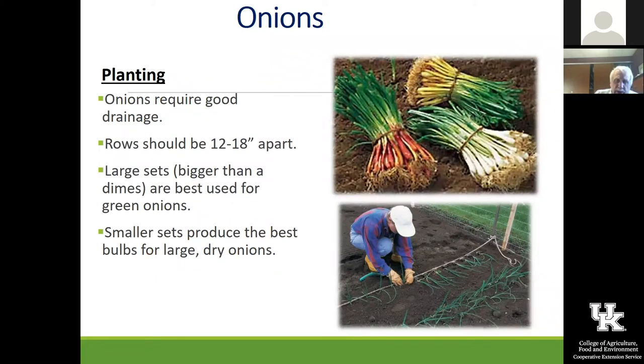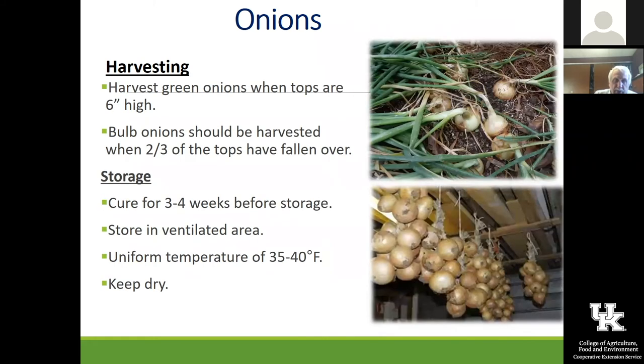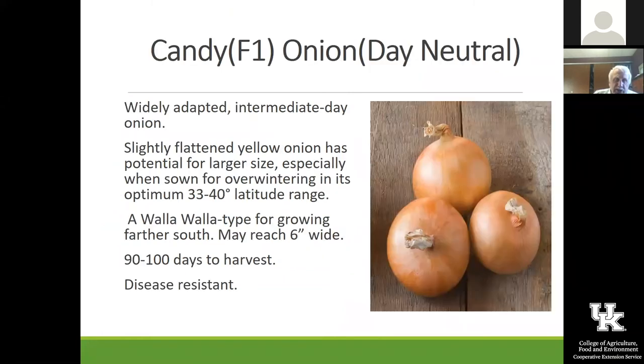Gina has already planted some onions into the high tunnel and we're going to see how they do. Harvesting is really important — when that top starts to go down and deteriorate, you need to get the onions out of the ground. If you leave them in, they will start to rot very quickly and will not store. One bad onion can spoil the whole bunch. Get them up and dried in a well-ventilated area. Candy is an excellent day neutral onion and is the one you should really be trying to find and grow.